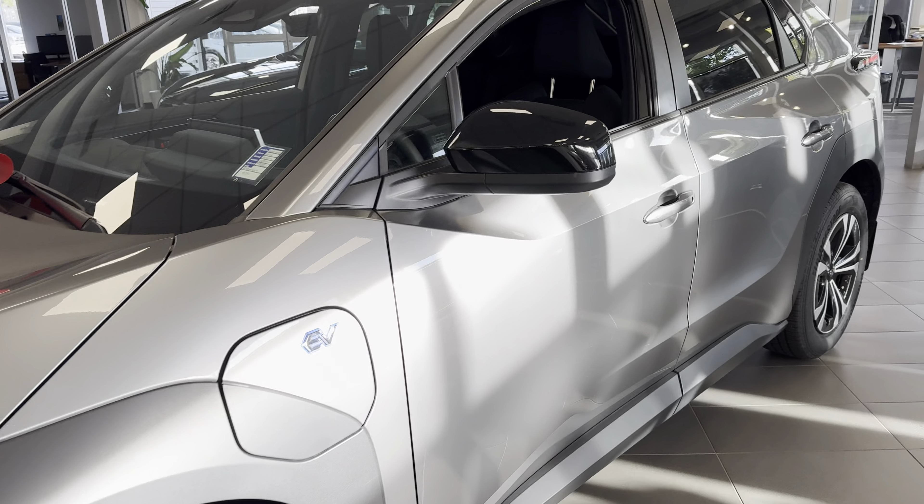I look forward to discussing this vehicle in more detail with you. Again, my name is Kaz here at Rally Subaru. Thank you for your inquiry. Look forward to chatting again. Bye for now.